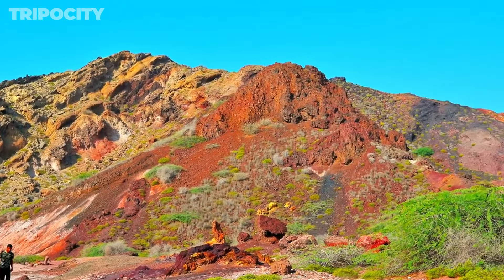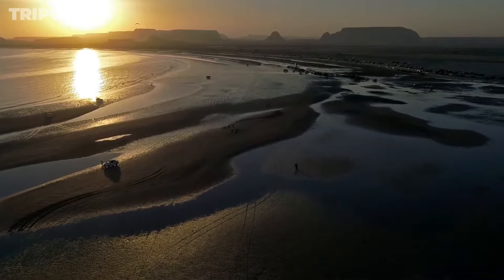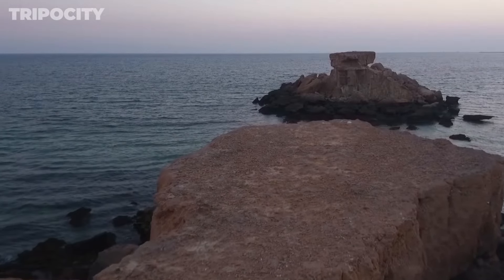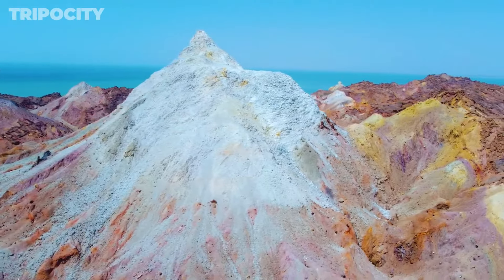Hormuz Island Bird Watching. Bird watching on Hormuz Island is a treat for nature lovers. The island is a haven for many bird species, including migratory birds. Bring your binoculars and enjoy the sights and sounds of these feathered inhabitants. The best spots for bird watching include the mangrove forests, coastal areas, and the island's various valleys. Species such as flamingos, herons, and pelicans can often be seen, making it a paradise for ornithologists. The diverse habitats on the island provide perfect nesting and feeding grounds, ensuring that bird watchers have a rewarding and educational experience.